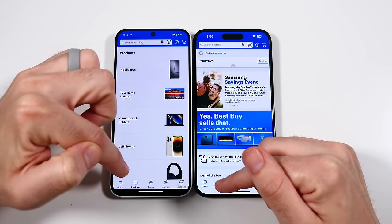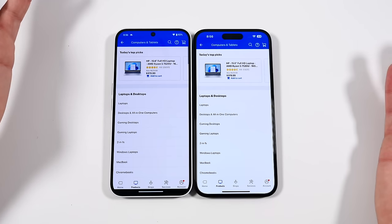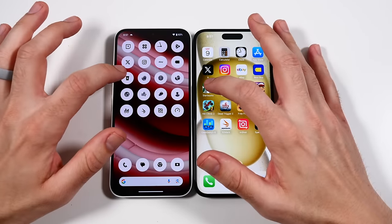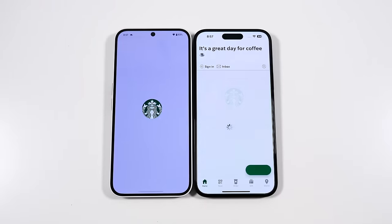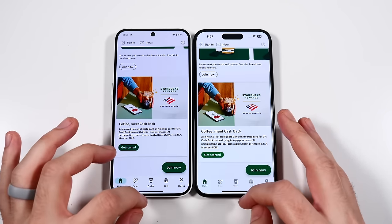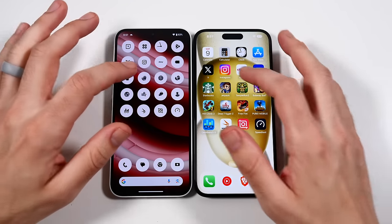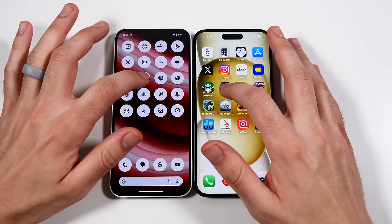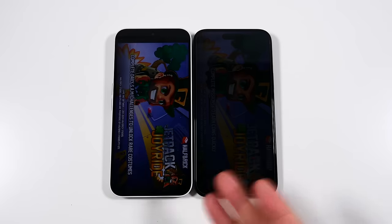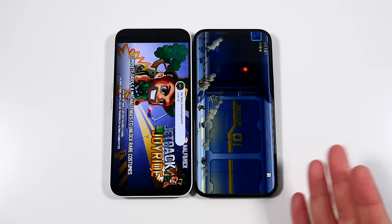Going into Best Buy, then products. Before you start saying in the comments that this is unfair — I know it's unfair. The point is I want to showcase how good the Nothing Phone 2A is next to a premium iPhone. Going into Jetpack Joyride — so far the apps don't seem to be launching too drastically differently.